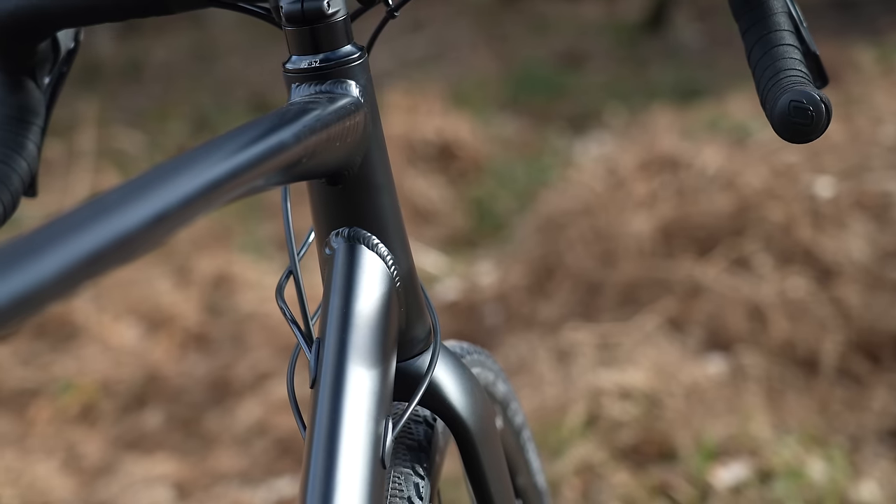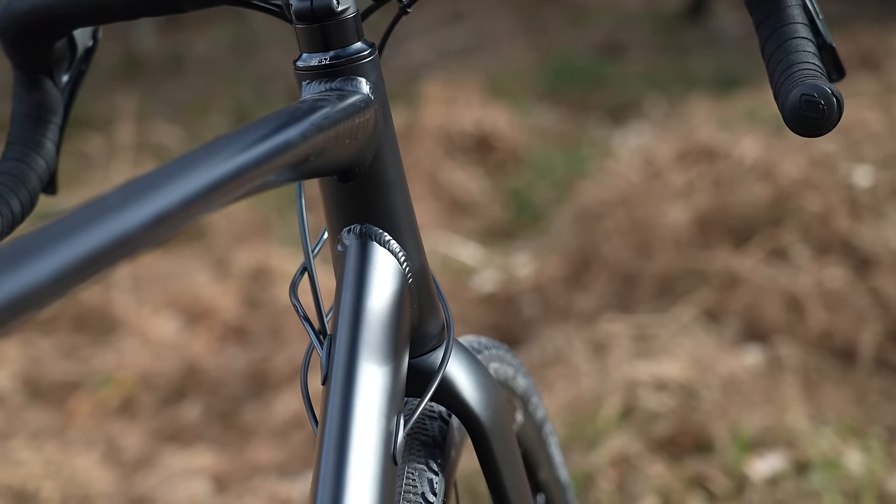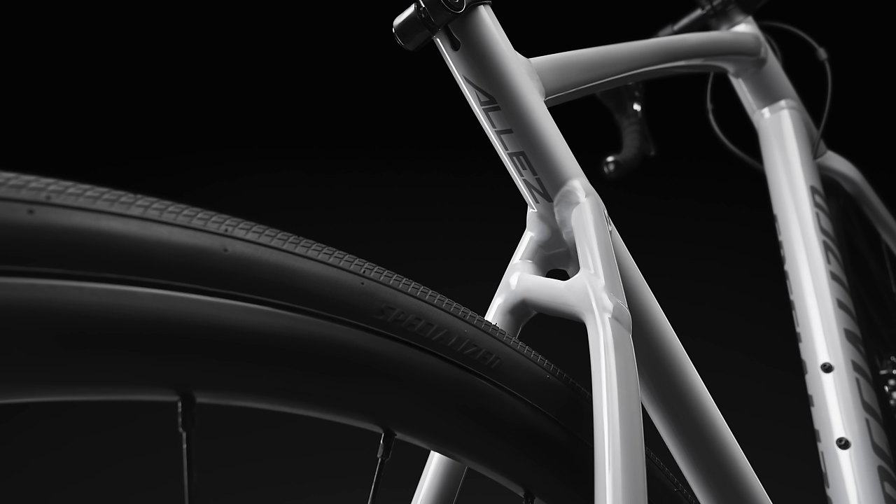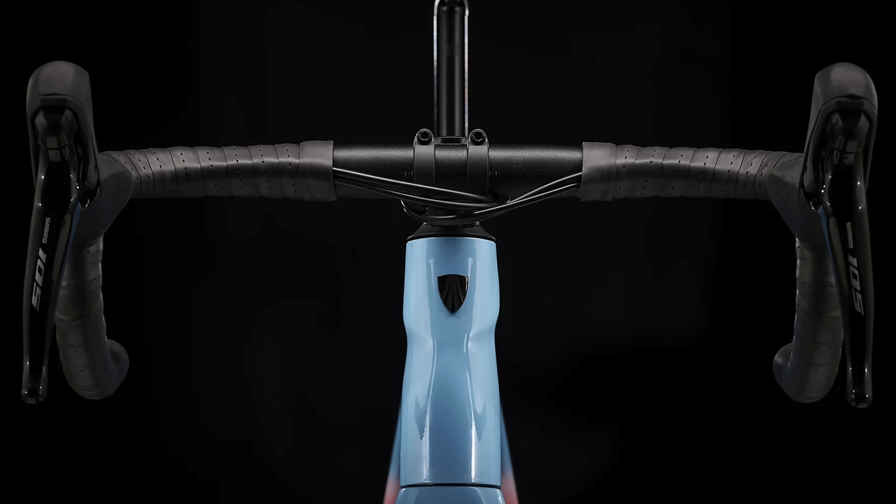Because it's a lot cheaper and better value for money. Both Specialized and Trek have recently launched very interesting new aluminium road bikes, and we'll dive into details of those later in the video. But first, I think it's probably worth talking a bit about why you might choose aluminium over carbon fiber.